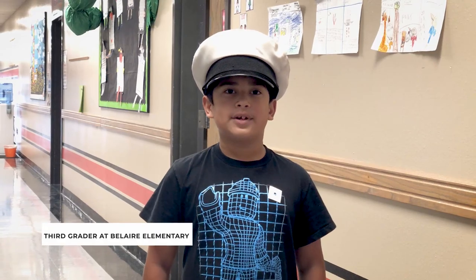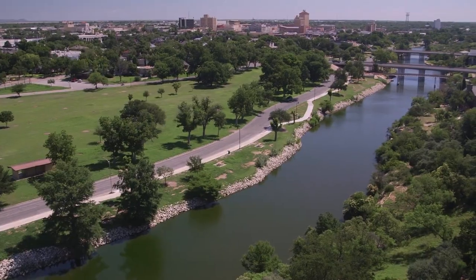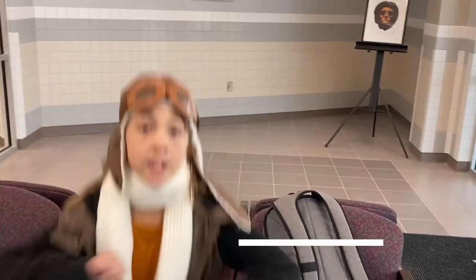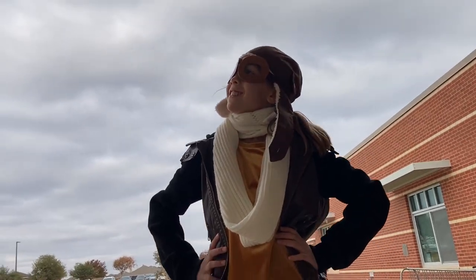U is for Uniform, a type of clothing worn by members of a team or group. V is for Vistas, which are views that let you see a long, long way. W is for Wings — planes, helicopters, drones, and sometimes even people fly over San Angelo.